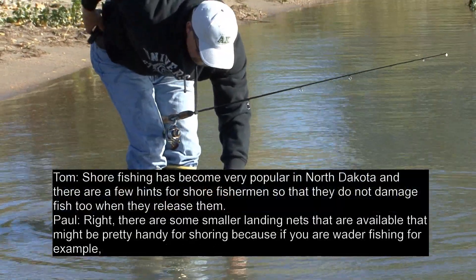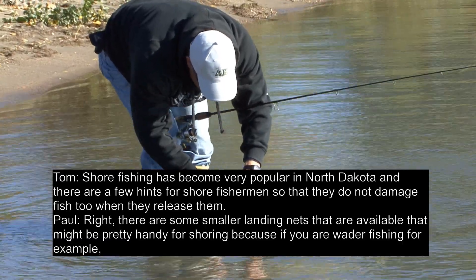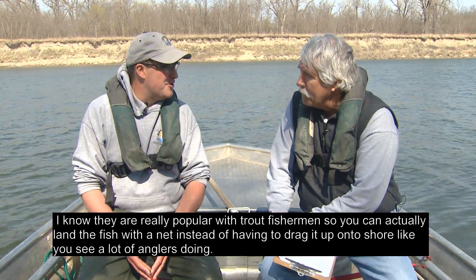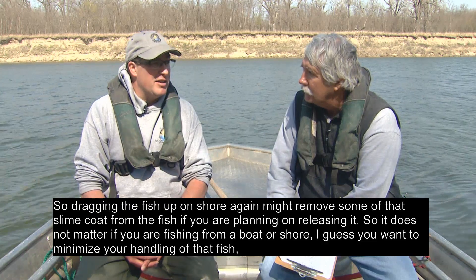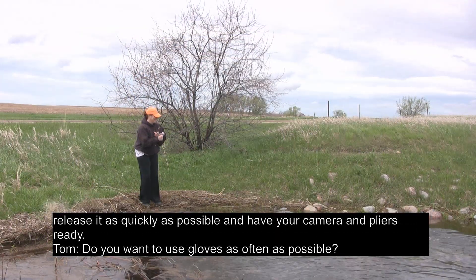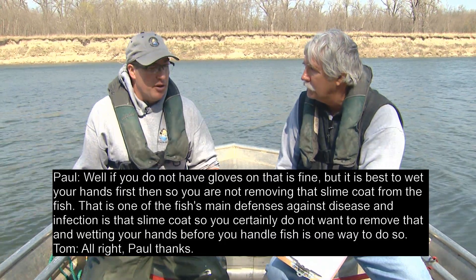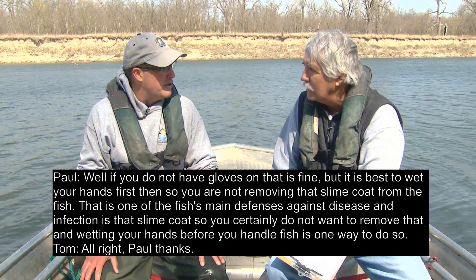Shore fishing has become very popular in North Dakota, and there are a few hints for shore fishermen so they don't damage fish when they release them. There are smaller landing nets available that might be handy for shore fishing, especially if you're wader fishing. You can actually land the fish with a net instead of dragging it up onto shore. Dragging the fish up on shore may remove some of that slime coat from the fish if you're planning on releasing it. Whether fishing from boat or shore, minimize your handling, release as quickly as possible, and have your camera and pliers ready. If you don't have gloves, wet your hands first so you're not removing the slime coat — that's one of the fish's main defenses against disease and infection.